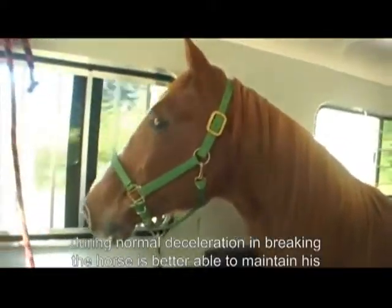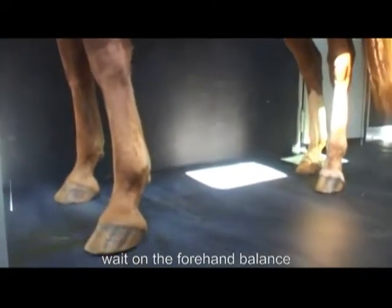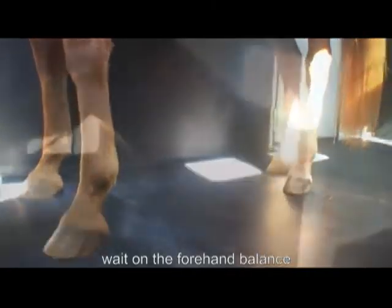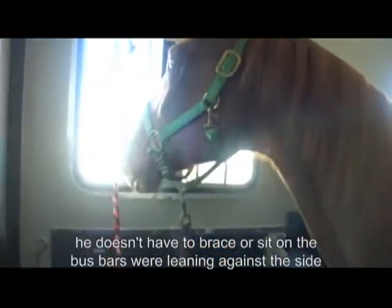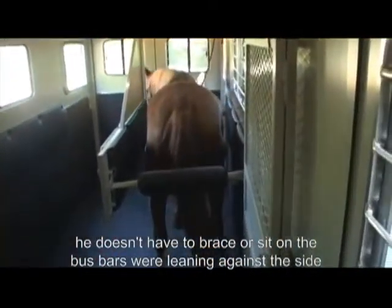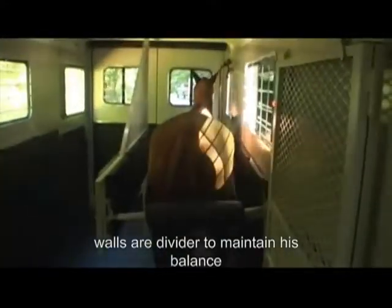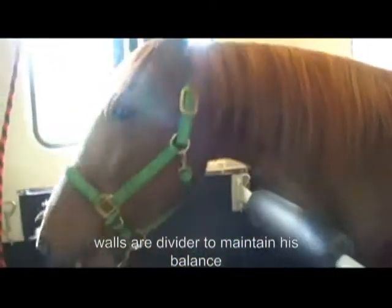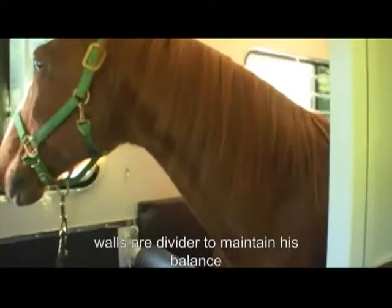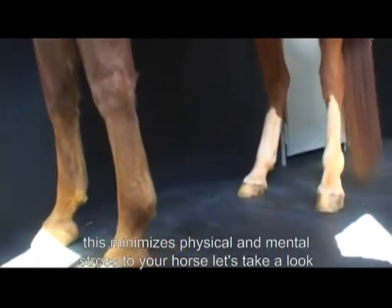During normal deceleration and braking, the rear-facing horse is better able to maintain his natural, weight-on-the-forehand balance. With the horse riding backwards, there are fewer side impacts and less loss of balance. He doesn't have to brace or sit on the butt bars or lean against the side walls or divider to maintain his balance. This minimizes physical and mental stress to your horse.